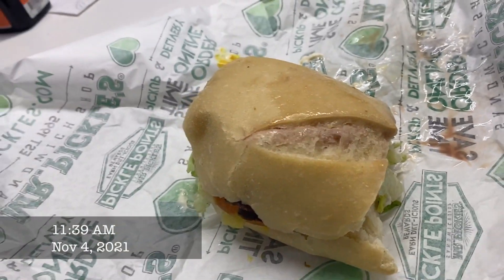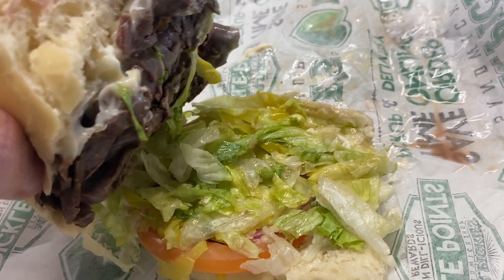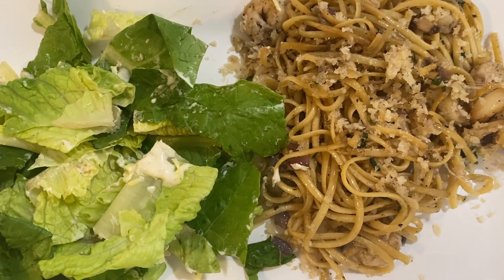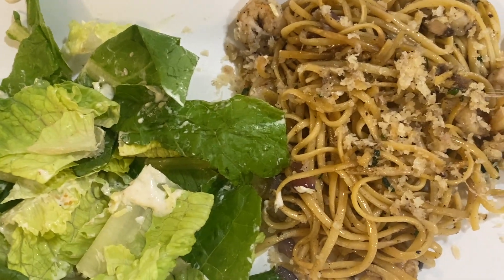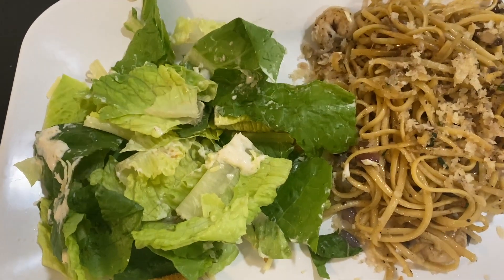For lunch today I got a Mr. Pickle sandwich with roast beef — it was really good — and half a salad, that's all I need. For dinner I have shrimp scampi I made about a month ago but kept in the freezer because it was too much food that week, and a Caesar salad. Very simple and easy.